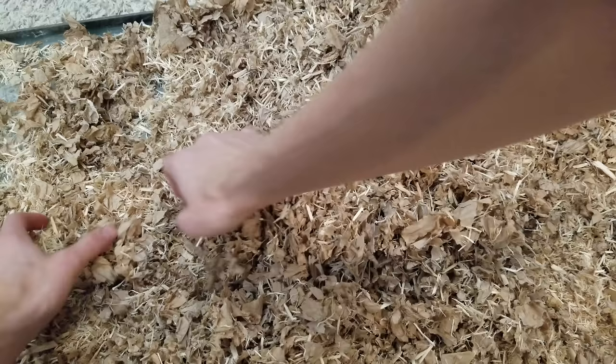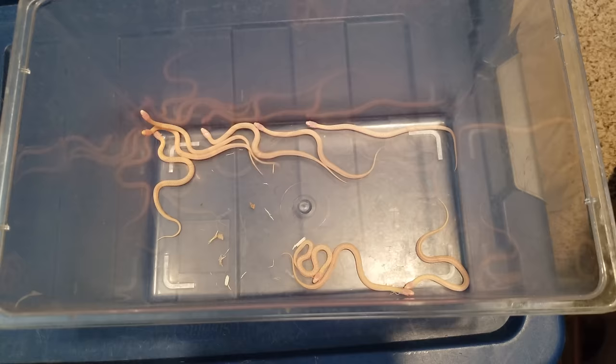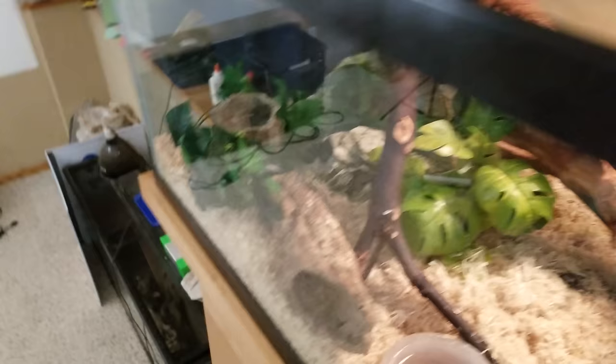Got another! Two of them now! I've decided they need a little more room because there's so many of them, so we are upgrading for the time being. Now we're putting the adults back in.